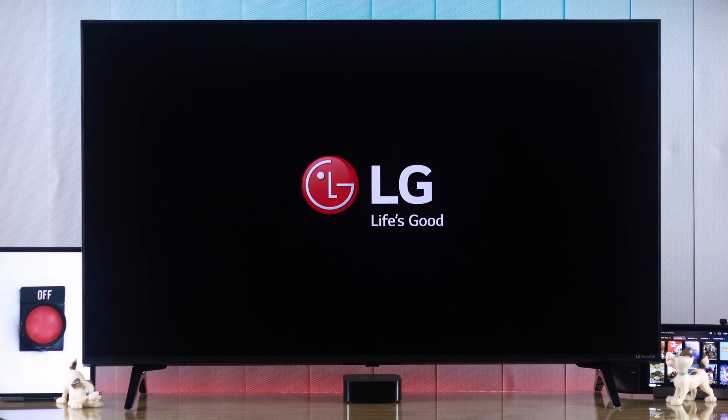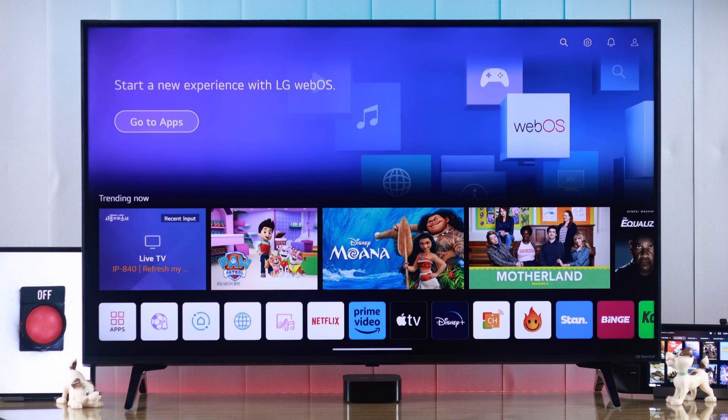If your LG smart TV keeps turning off randomly on its own, don't worry because I'll show you how you can fix this and your TV will never turn off by itself ever again.